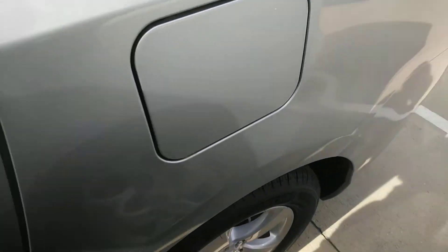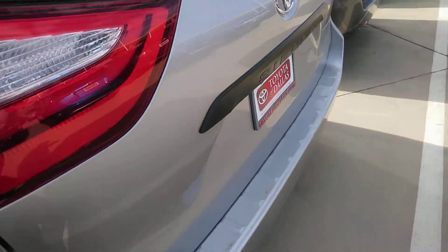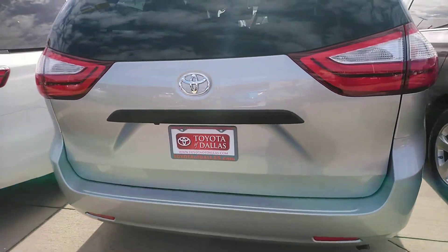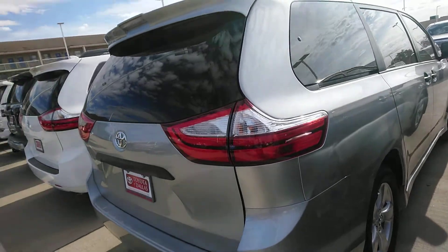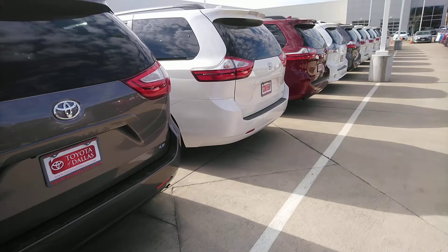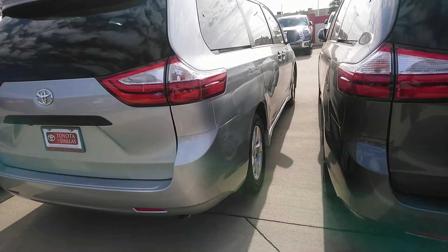This is a family car, which is good for long trips or anything like that — a family going together. This is Joseph John from Toyota of Dallas. We do have other Siennas and other colors available, but you requested silver, that's why I'm sending you this.